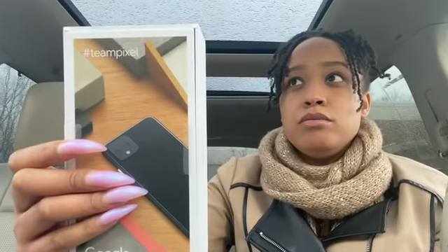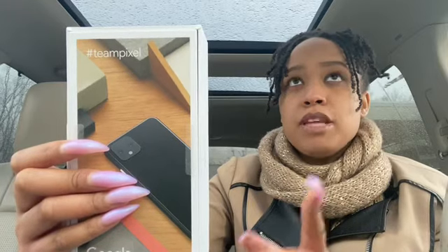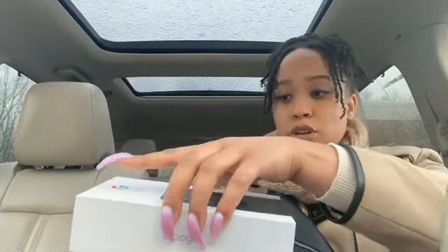One thing I did notice about the Google Pixel 4 is that it kind of mimics — in my opinion it looks similar to the iPhone 11 Pro — as far as the camera being square. Of course the iPhone has three cameras and things like that, but it just reminded me of it. I'm going to go ahead and open it up. I'm not going to do a full review because I won't be turning it on and setting it up in this video, but this is what it looks like when you open it up.